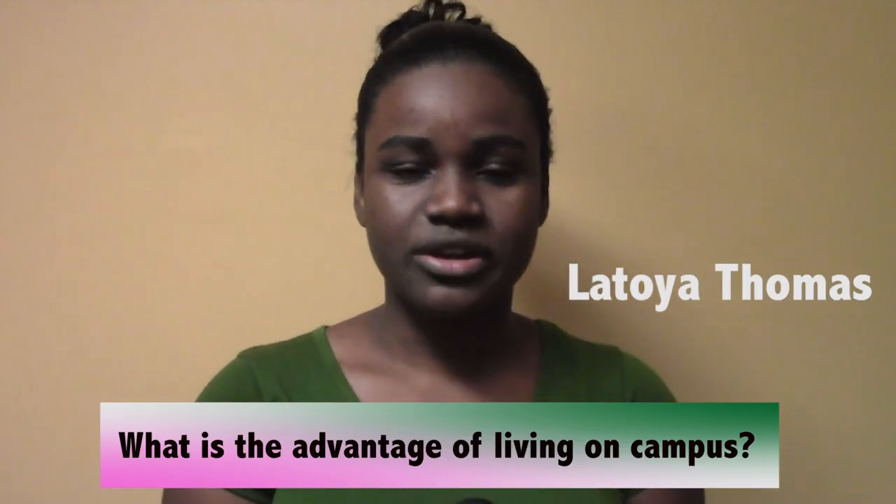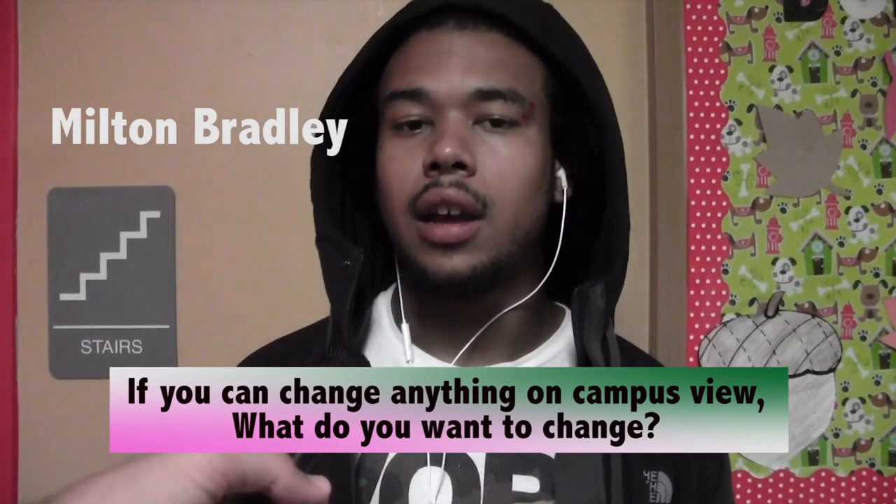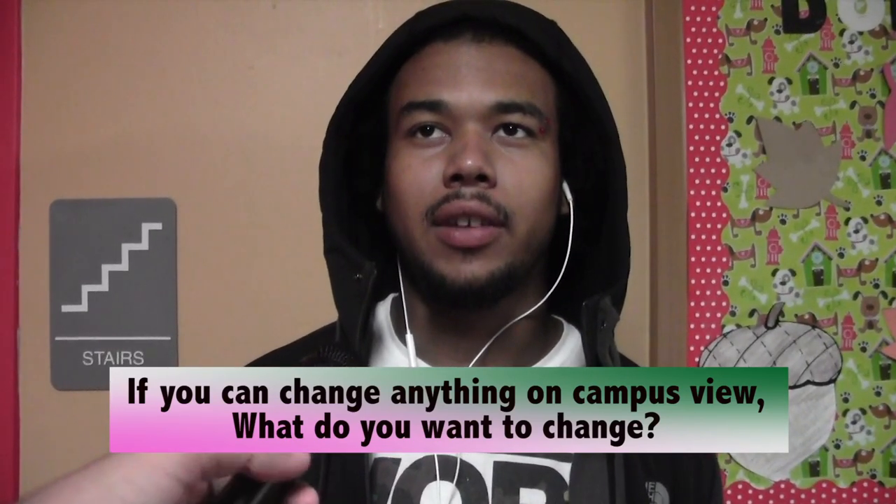The library is nearby, so you won't have to travel from off-campus to use the library. Food is also nearby, so when you live on-campus, the food places or stores are close by — you can leave your room, get something to eat, and come back. It brings everything closer, so you don't have to pay for a ride somewhere.